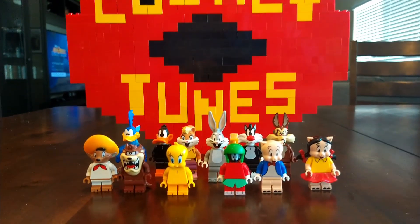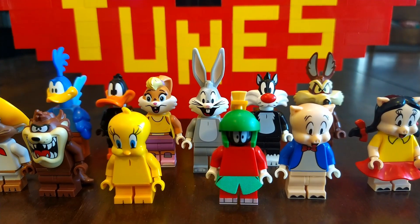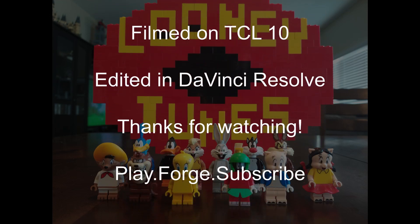So that's the collection. It was fun to get them all. If you have a few bucks to throw around on a few Looney Tunes characters, I recommend it. Thanks for watching. More of these collection videos coming soon, and I hope you have a good summer.